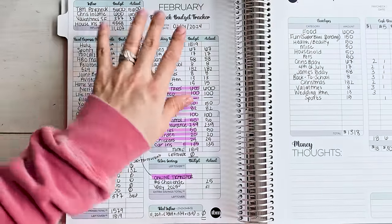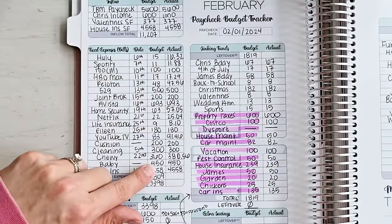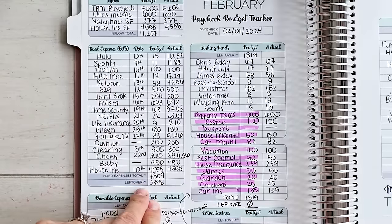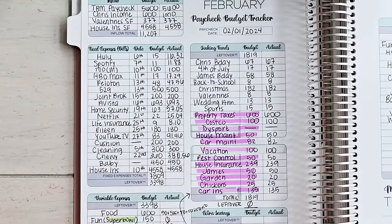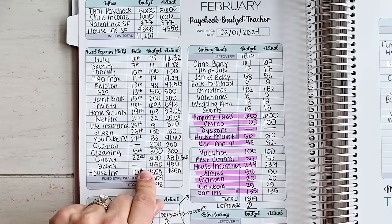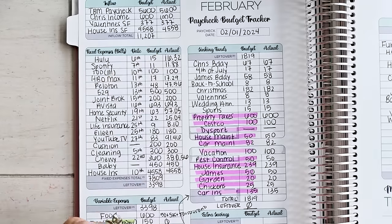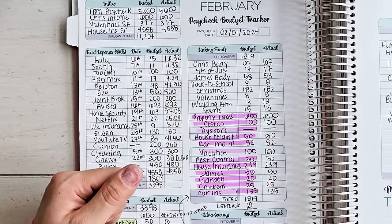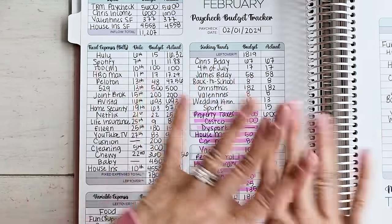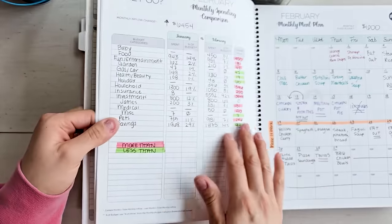Once I am done updating my expense tracker, I come to my February budget and I fill out the actual column. I budget a dollar amount, but then I have an actual amount that's happening, and sometimes the actual spending does not match our budget spending. I go down and figure out what I'm actually spending, and if they differ, do I have more money left over or less? Then I have to make that decision — what do I do with it, or what do I need to do in the future to ensure I'm not in the negative? That's what I do when I fill out my where did my money go worksheet.